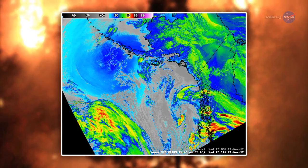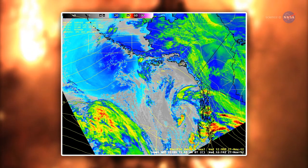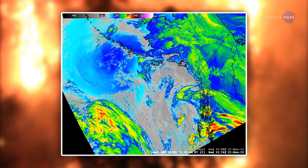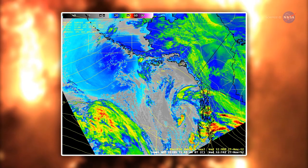The VIIRS data can be used with a state-of-the-art weather fire model to predict 12 to 18 hours in advance how a fire will shift direction based on weather and land conditions.